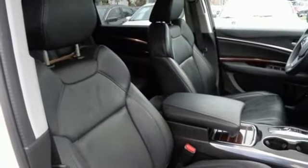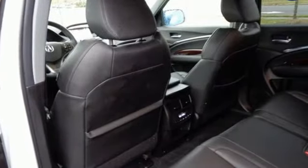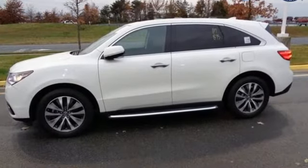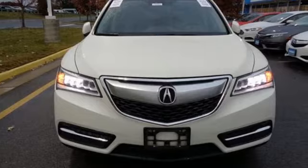One less thing for you to worry about, so you can focus on enjoying the heated front seats, integrated dynamic system, and agile handling assist. Dynamic, smooth, and refined — this MDX is missing only one thing: you. Get behind the wheel today.